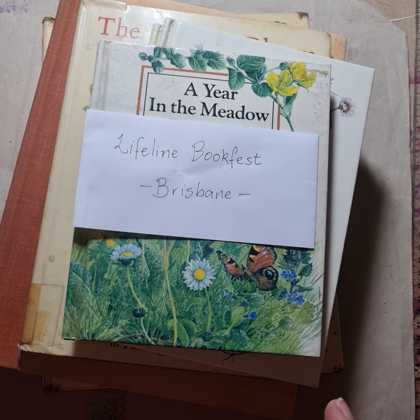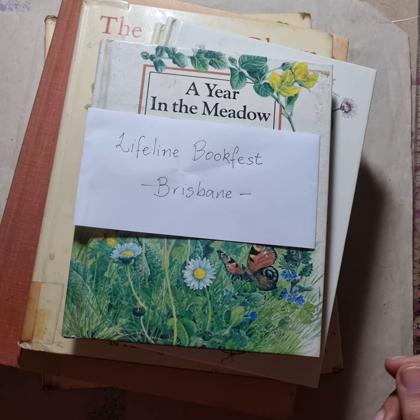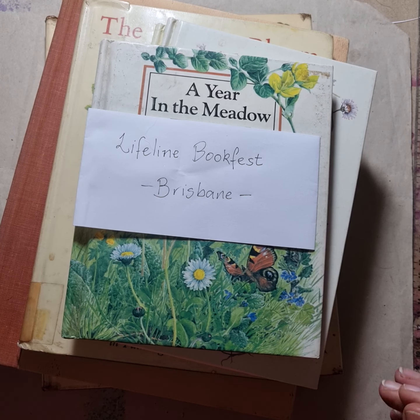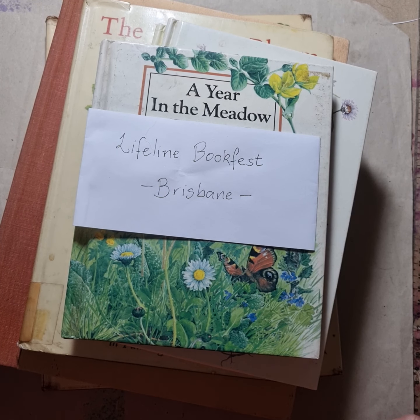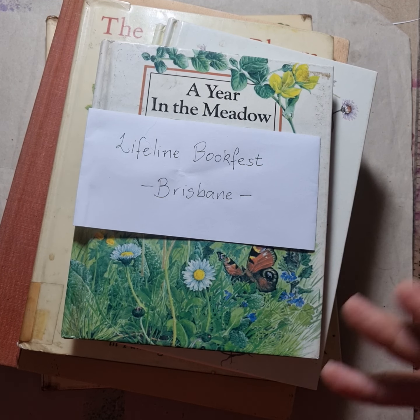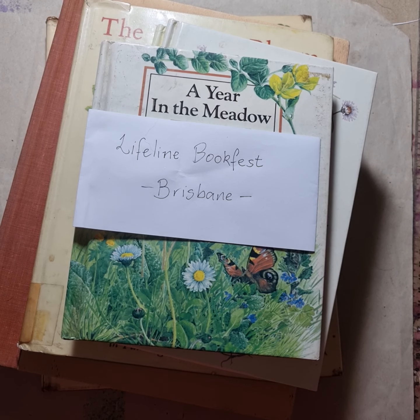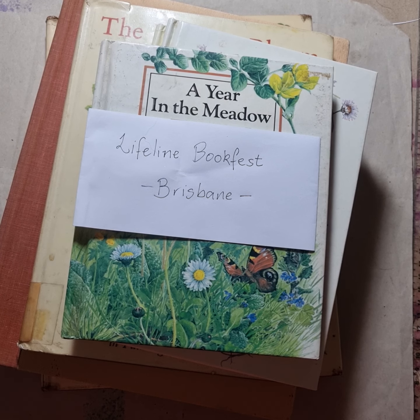I thought that Lifeline Book Fests were something that happened all over Australia, but having talked to people in Victoria, they didn't know what I was talking about. A Lifeline Book Fest — Lifeline being the organisation that runs it, which is similar to Salvation Army or St Vincent de Paul — they hold a book fest in various places, including Brisbane and regional towns around Queensland, usually twice a year.